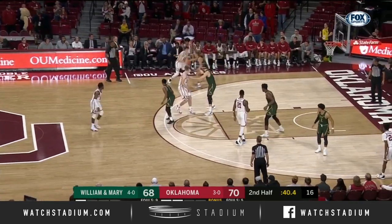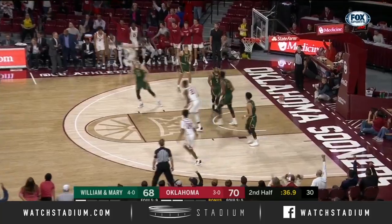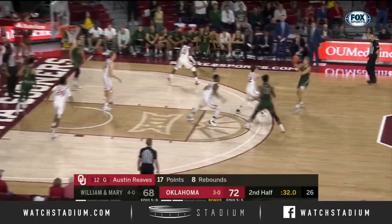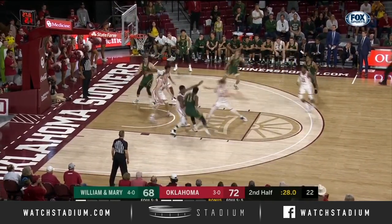Clock is down to 15. Reeves against Lowe — pull up, 17-footer. Splash. Money in the bank, 17 for Reeves. Sooner lead is four, the largest it's been tonight.